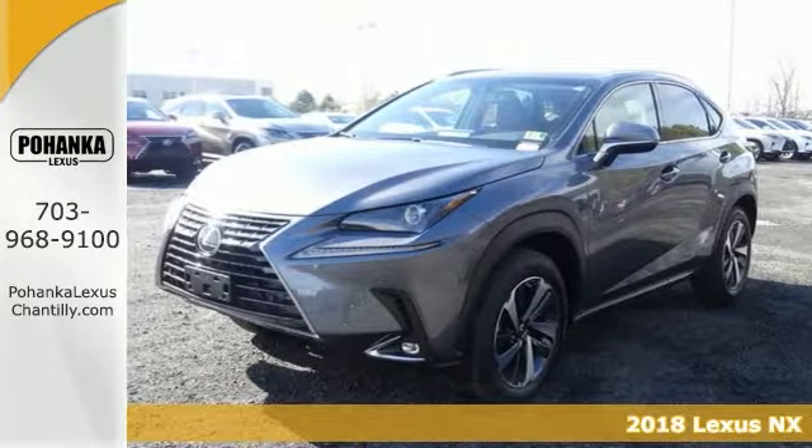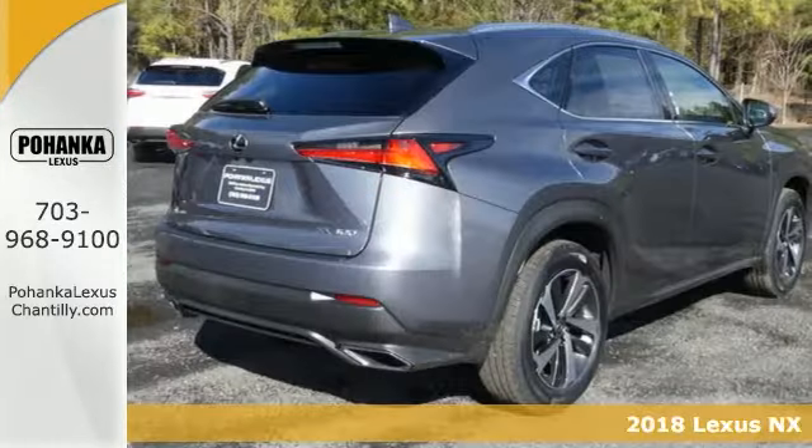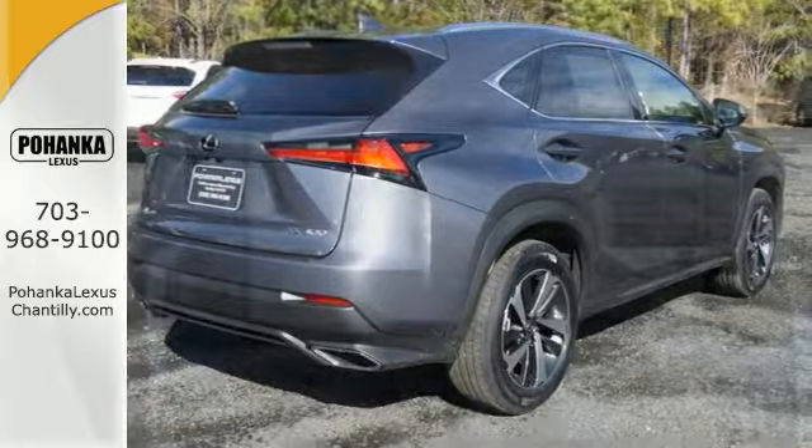Here's a 2018 Lexus NX 300. From the exterior's striking character lines to the interior's striking level of detail, the NX is the luxury crossover designed to take your breath away.